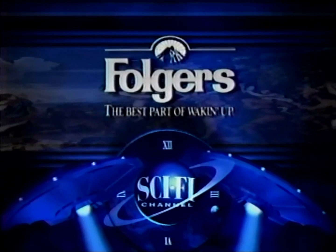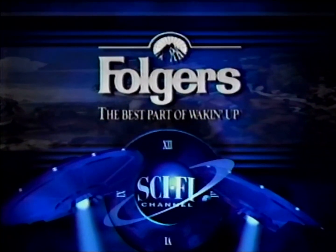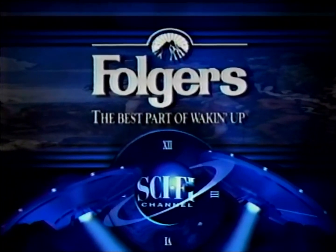This Sci-Fi Channel program is brought to you by Mountain Grown Folgers Coffee, the best part of waking up.